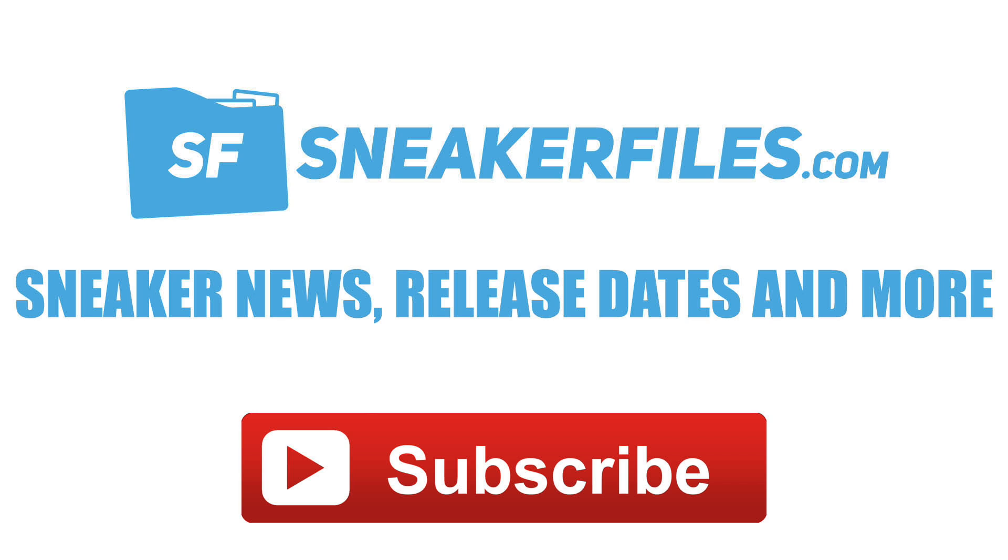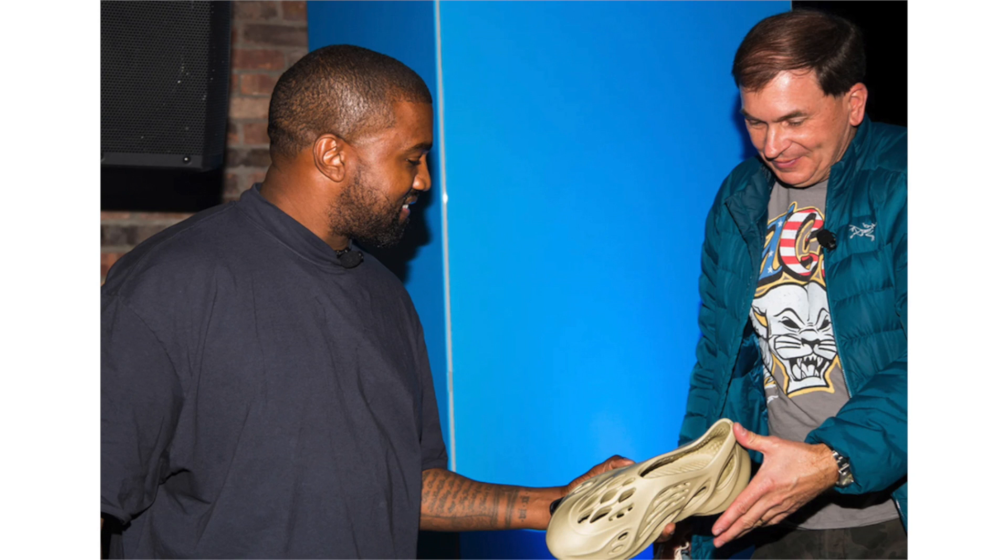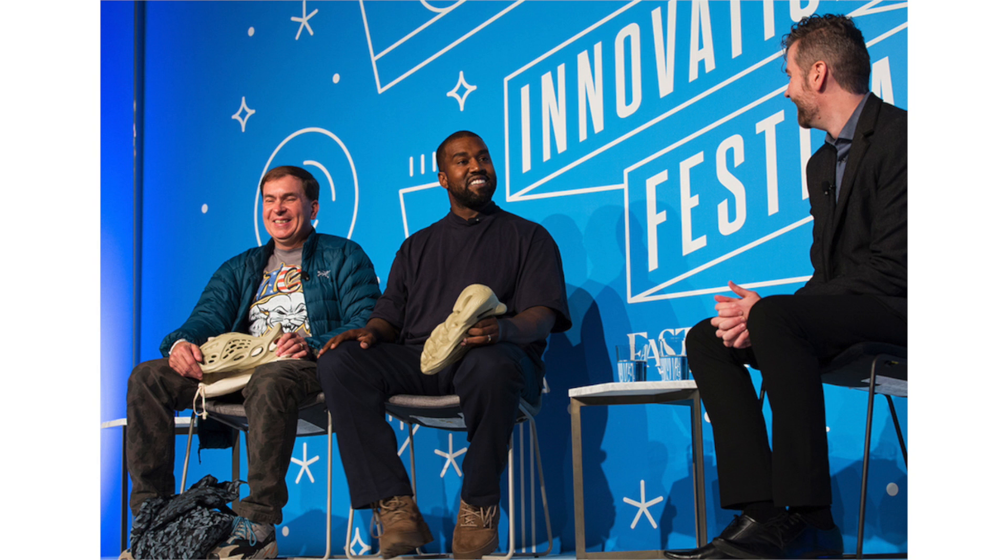Kanye West and Stephen Smith, head designer at Yeezy, recently showcased the new clog-inspired Yeezy Foam Runner during the Fast Company Innovation Festival. During the event, West also announced plans to start making products in the United States at a Yeezy headquarters located in Wyoming on a 4,000-acre ranch.